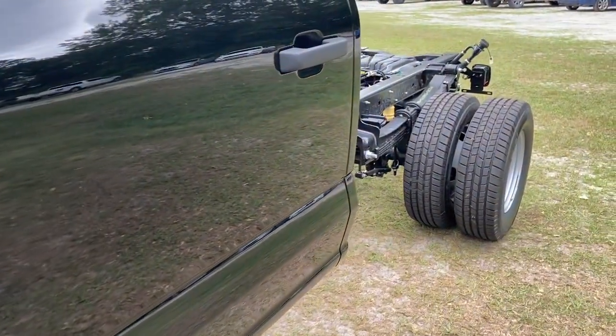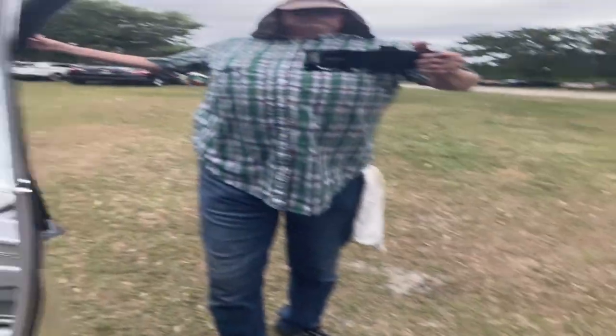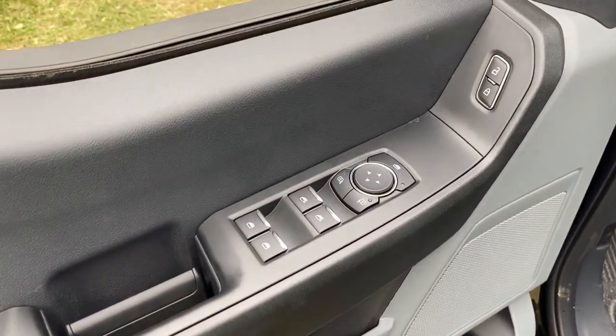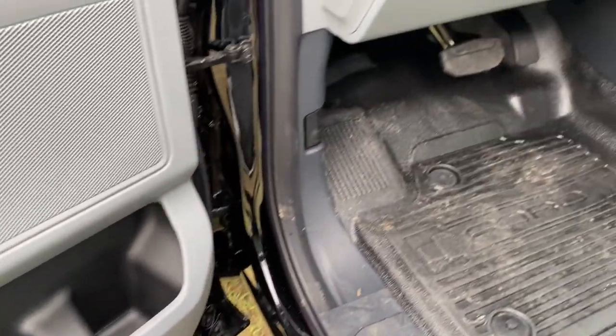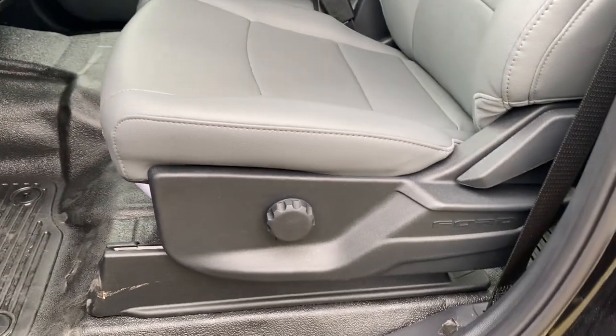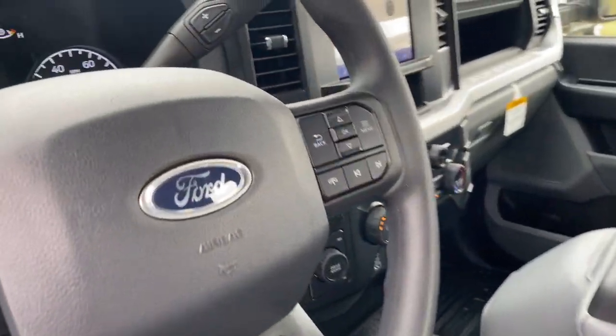The following are some of this vehicle's highlighted options: keyless entry, heated mirrors, Bluetooth connection, steering wheel audio controls, alarm, traction control, intermittent wipers, split bench seat, passenger vanity mirror, and tire pressure monitoring system.